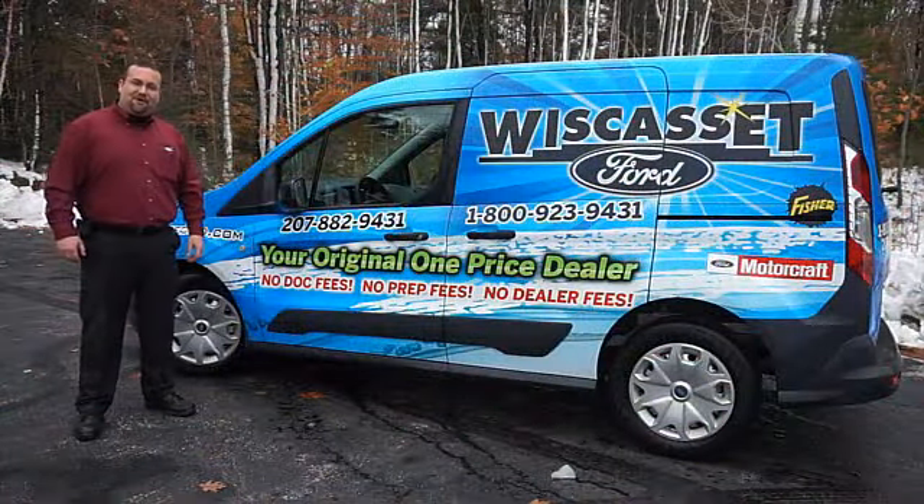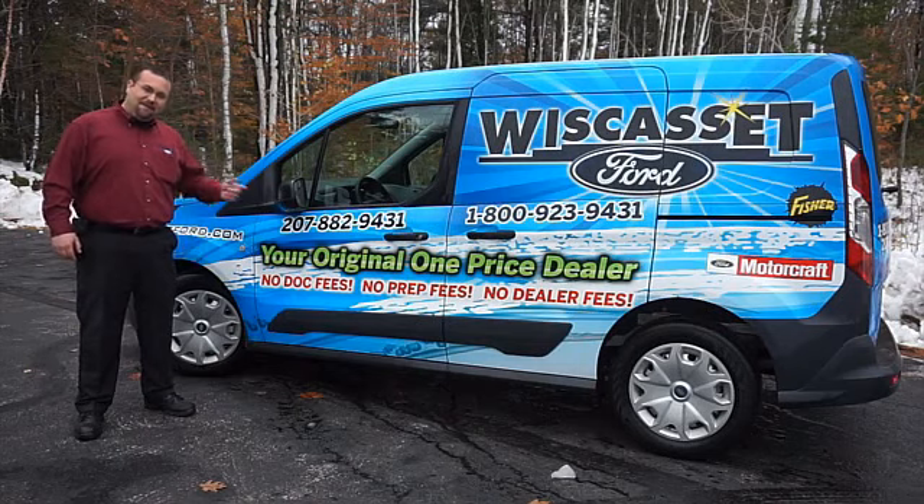Thank you for shopping our online inventory at Wiscasset Ford, a one price dealer.